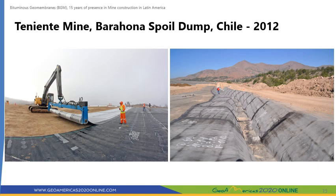Codelco's Teniente Mine is a large underground copper mine near the city of Rancagua in central Chile. The access tunnel to a new level of the mine, called Nuevo Nivel Mina, crossed several horizons of waste rock with potential for acid drainage. This led to the decision to waterproof the dump area destined to receive the spoils from the excavation in order to avoid soil and groundwater contamination. In this project, a single 5.6 mm thick BGM layer replaced the four layers of LLDPE initially considered in the design, with the corresponding reduction in time and cost for the project.